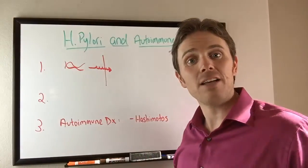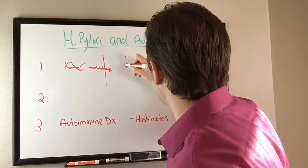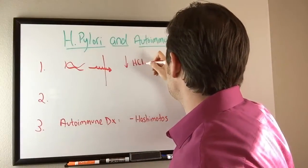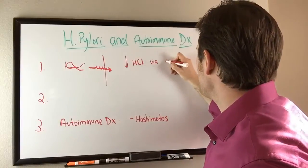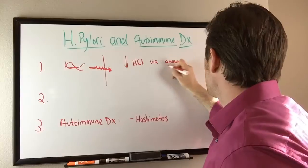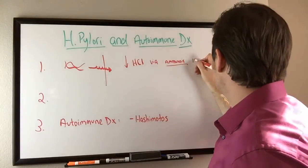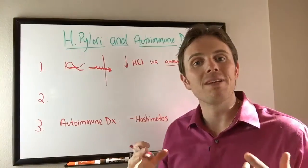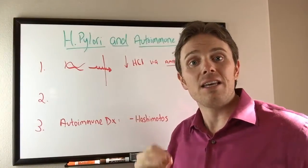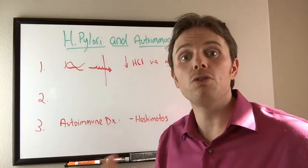It creates gastric inflammation but it also decreases HCL via ammonia production. Ammonia is very pH basic — it's got about a pH of 11. This is important because the healthy pH in the stomach is about 1 to 1.5, up to about 2 to 2.5.